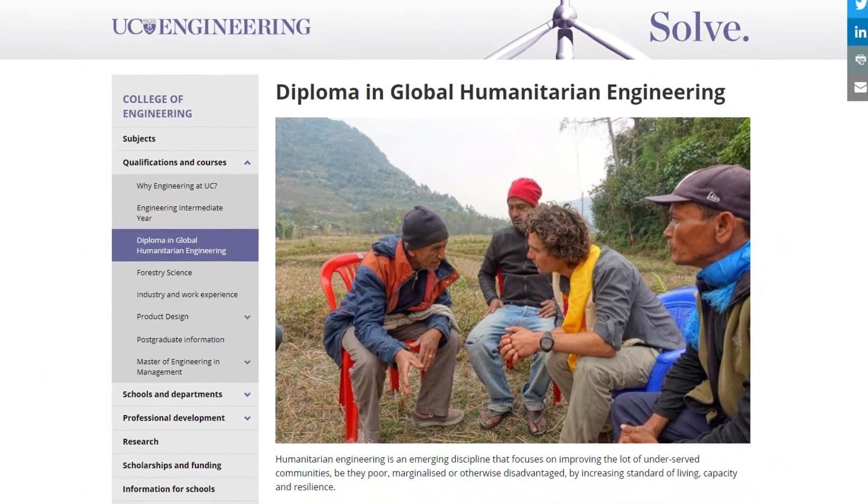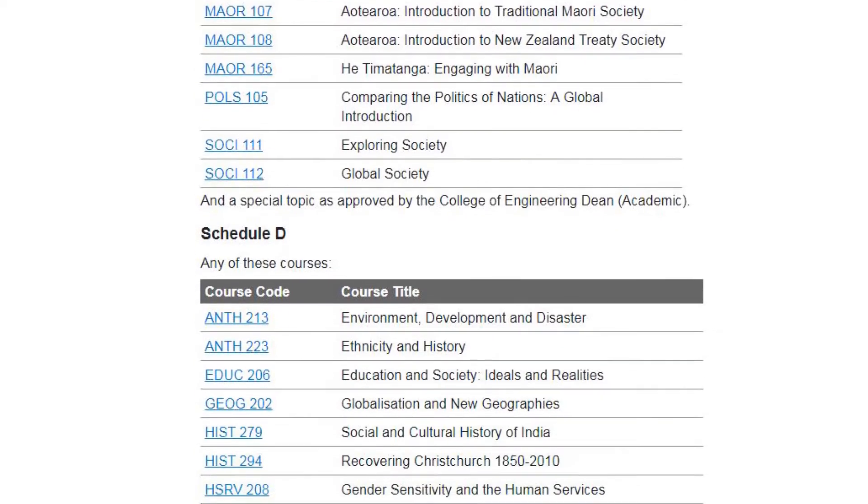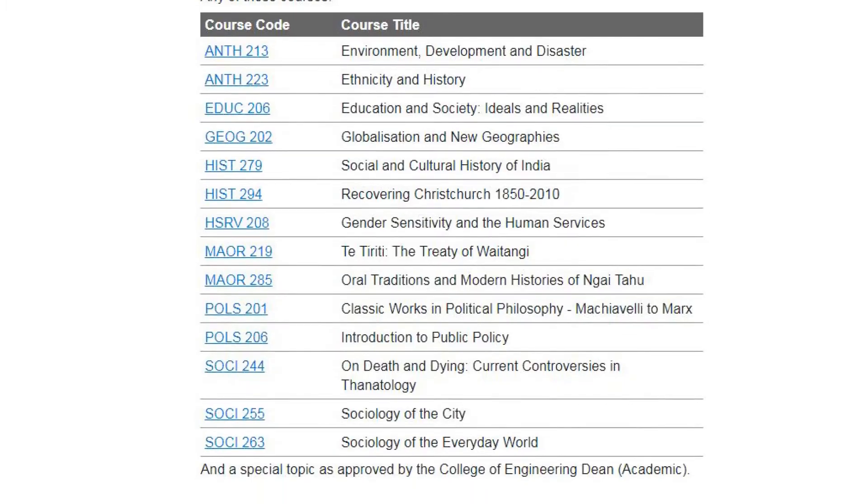One of the major things is the need for engineers to become good communicators, so we drew up a schedule of courses from the humanities which really deal with the broader challenges of working in a humanitarian context.